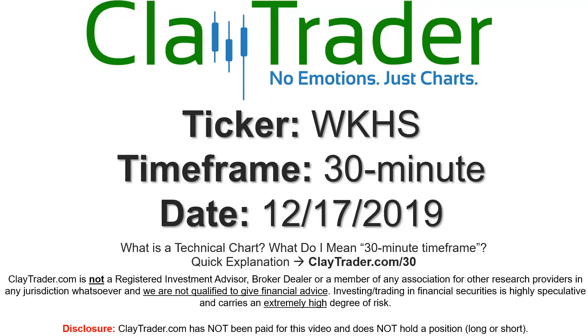Hey, it's Clay and this will be a video chart on ticker symbol WKHS. We will take a look at the 30 minute timeframe. If you're not sure what I mean by 30 minute, I do offer an explanation video at that link.